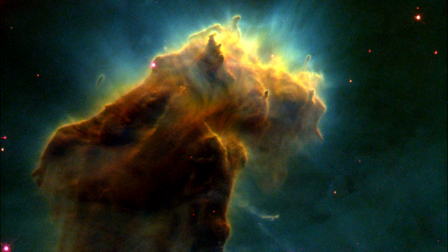As the pillars themselves are slowly eroded away by the ultraviolet light, small globules of even denser gas buried within the pillars are uncovered. These globules have been dubbed EGGs — E-G-G-S — an acronym for Evaporating Gaseous Globules. But it is also a word that describes what these objects are, because forming inside at least some of the eggs are embryonic stars.